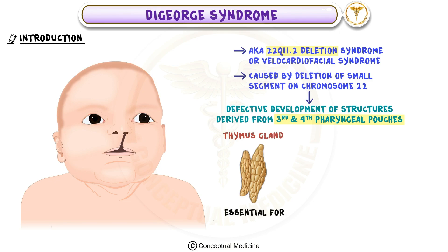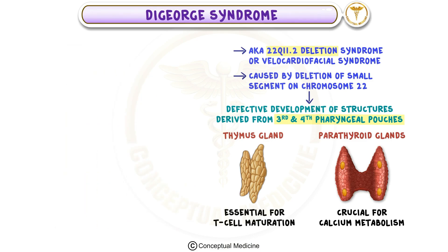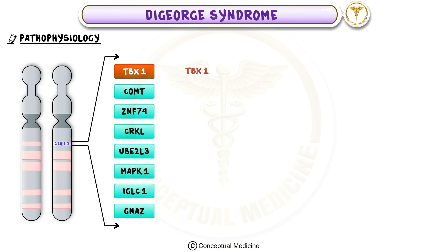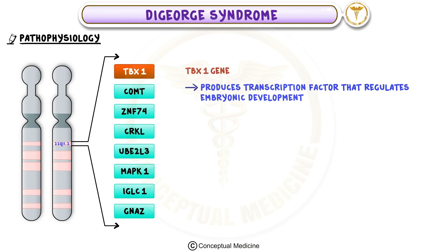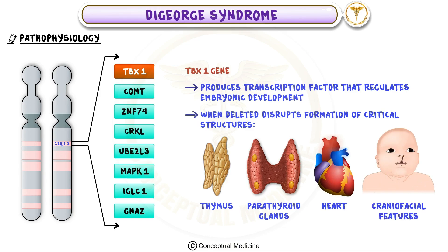These structures include the thymus gland, which is essential for T-cell maturation, and the parathyroid glands, which are crucial for calcium metabolism. A key player in this syndrome is the TBX1 gene, which produces a transcription factor that regulates embryonic development. When TBX1 is deleted, it disrupts the formation of critical structures like the thymus, parathyroid glands, heart, and craniofacial features.